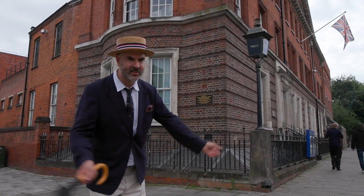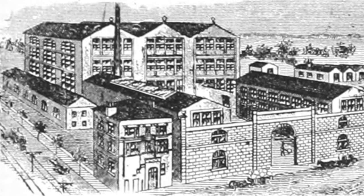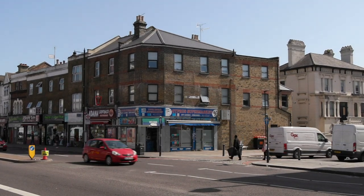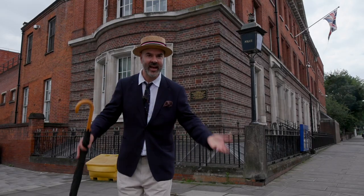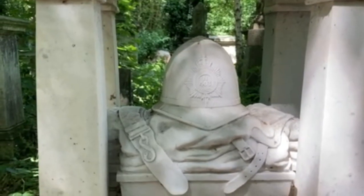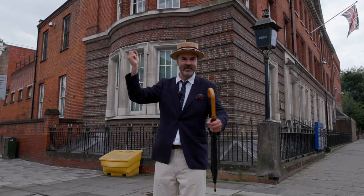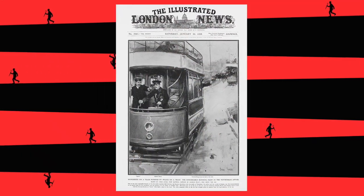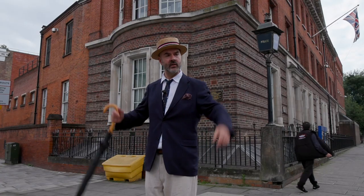Here on the corner of Chestnut Road and Tottenham High Road, just opposite that beautiful old theatre, there used to be a rubber factory. Back in 1909 a couple of Latvians called Paul Heafeld and Jacob Lepidus held up the van carrying the wages of the people who worked in the factory — a foolish place to do it, frankly, because it's right opposite the police station. There then ensued a most comic chase. It was actually very sad — 400 shots were fired, a poor boy died aged 10, and also William Frederick Tyler, one of the policemen, died bravely serving the community. This was called the Tottenham Outrage. The two men were chased by two policemen, then a man on a bicycle with a cutlass, then a housewife who threw a potato at them. They commandeered a tram up on Chingford Road and the whole community joined the chase. Eventually they got cornered in a building where they shot themselves.